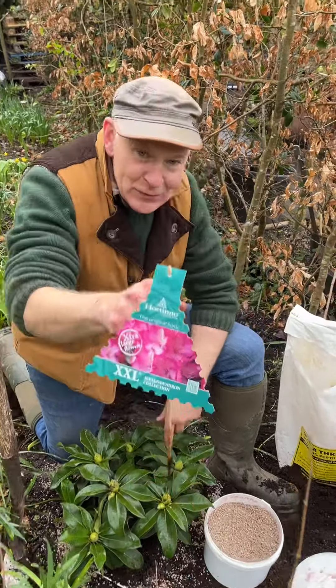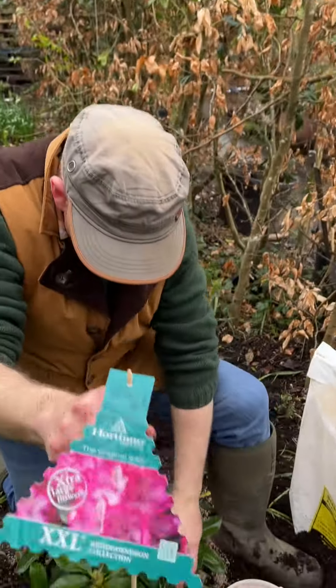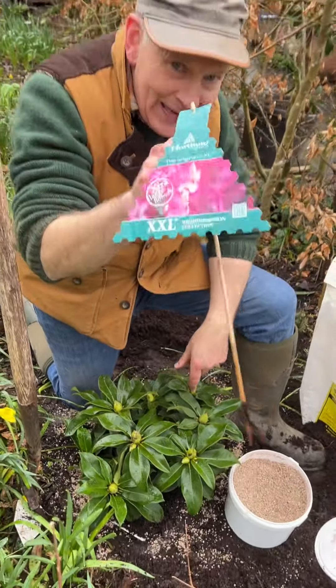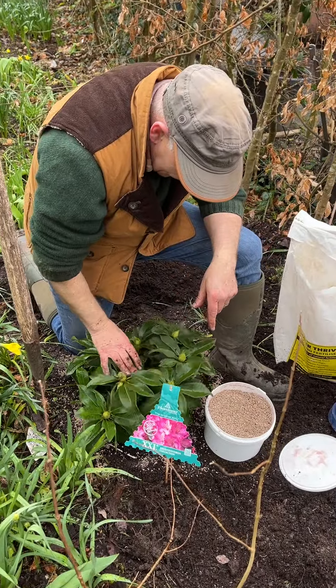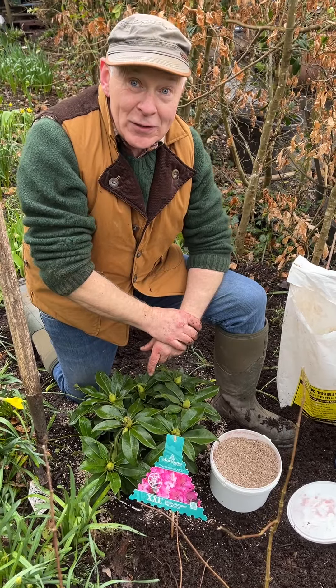Look at the size of the flowers — they're absolutely enormous, pink and white, great big buds ready to open out. So that's the XXL large pink and white rhododendron in the web shop, excellent variety. Goodbye for now, enjoy your garden.